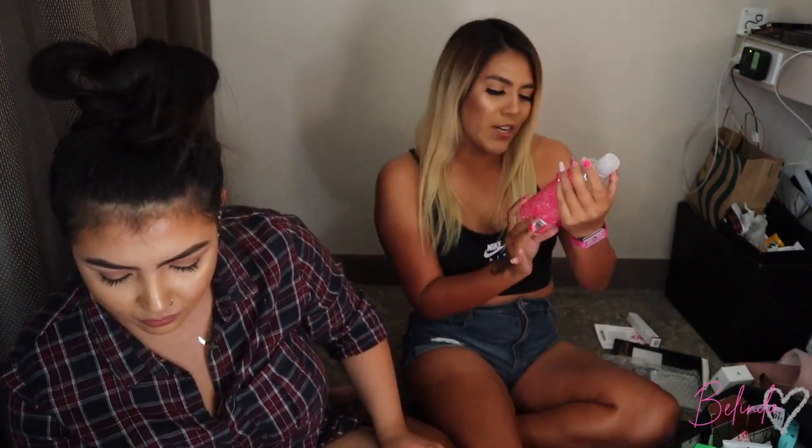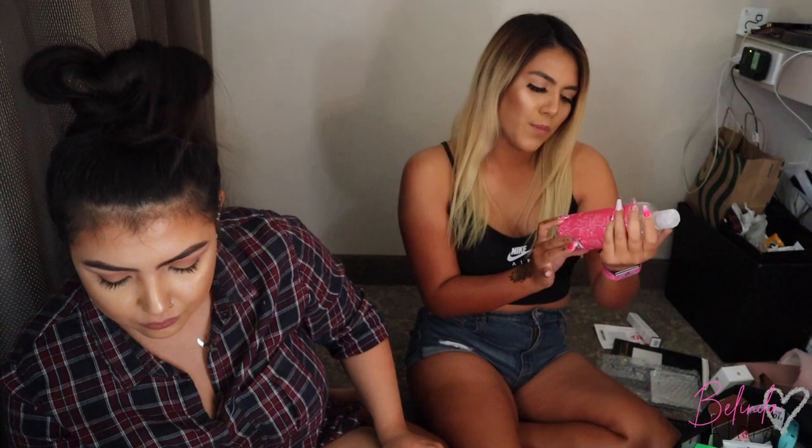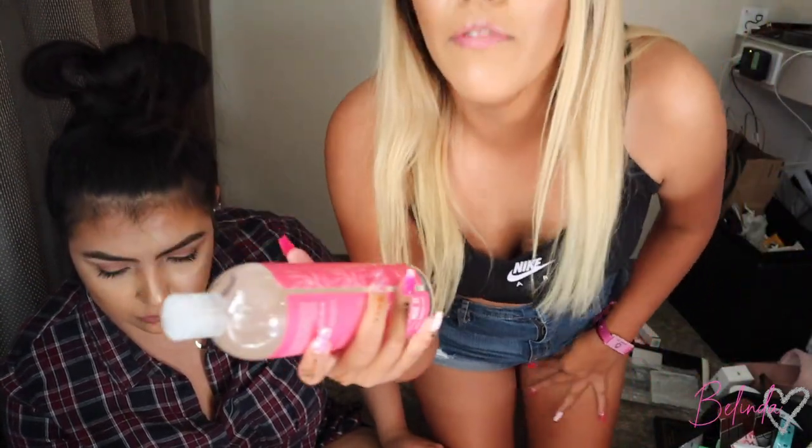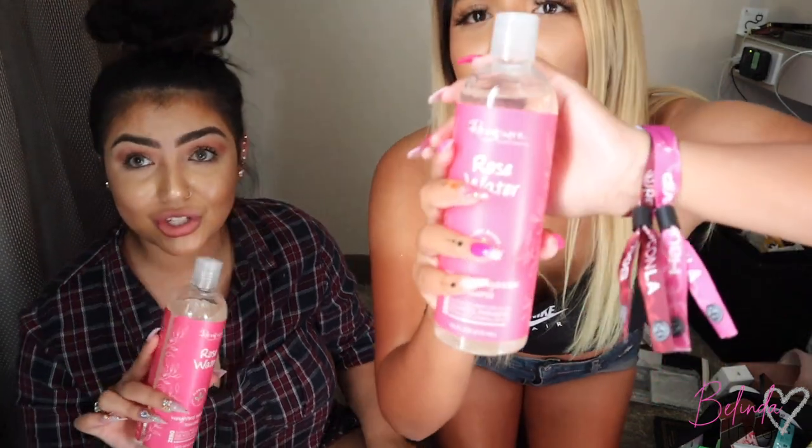They also gave us rose water shampoo. It's good because it has zero sulfates and zero parabens — especially important if you have colored hair, you definitely want a shampoo without that stuff.